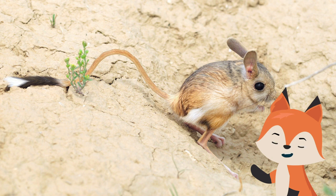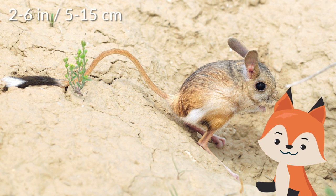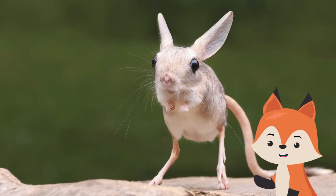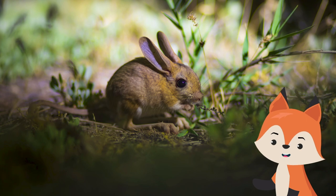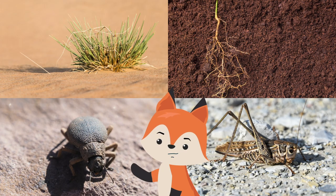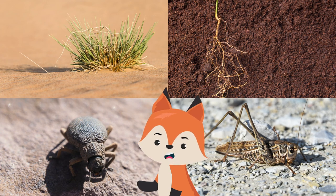Their tails can be twice as long as their body, which is usually about two to six inches long. Surprisingly for desert creatures, jerboas are animals that don't drink water. Instead, the plants and insects they consume give them the hydration they need. All jerboa species are omnivores and their diet mainly consists of plants, roots, beetles, and other small insects.